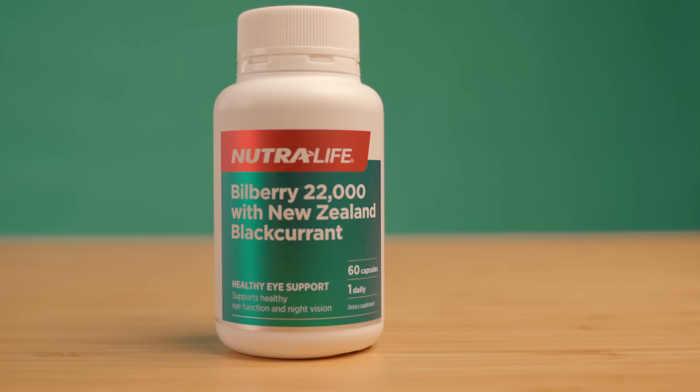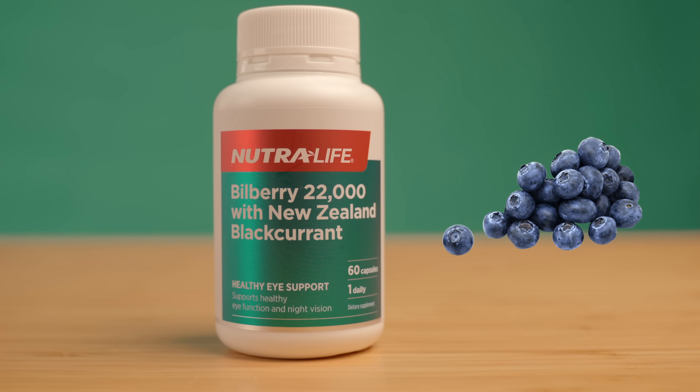Next on the list we have bilberry. Bilberry is a type of blueberry that has high levels of antioxidants, and the belief is that it should help with healthy eye function and night vision. I'm sure antioxidants help with a lot of different things, but from doing some research, there is still very little evidence that shows bilberry doing any of these things. So I'm quite sceptical of bilberry being a good supplement for the eyes as the evidence is weak.